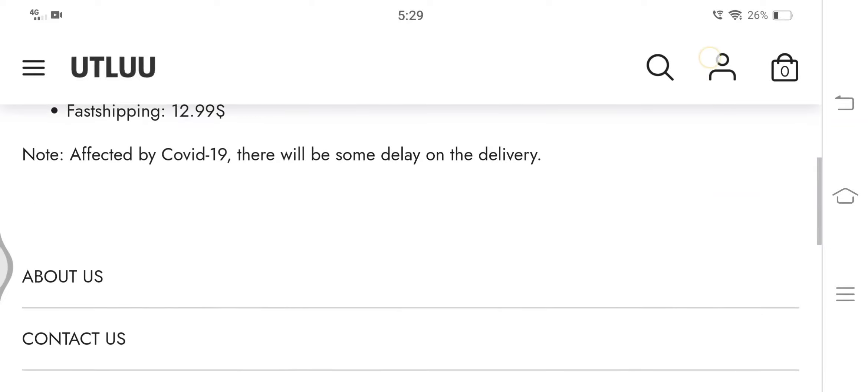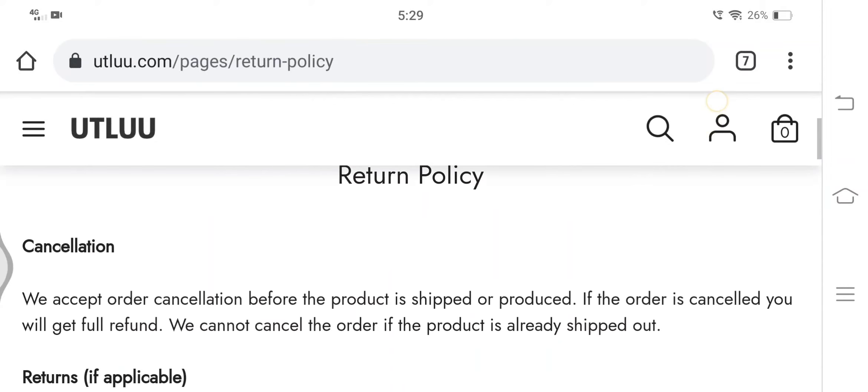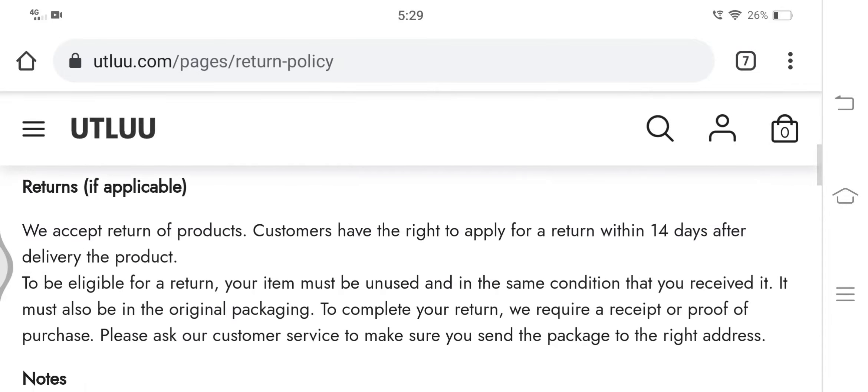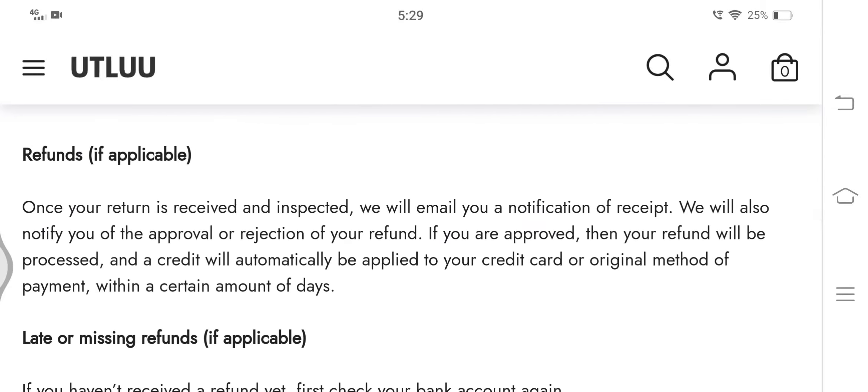Now let's have a look at the return policy. Here we can see that their return and exchange policy lasts for 14 days from receipt of the product, and a refund, if applicable, will be credited automatically in the original mode of payment.